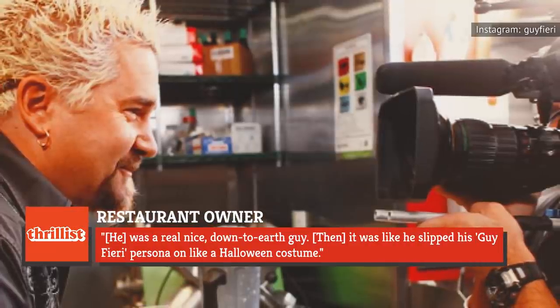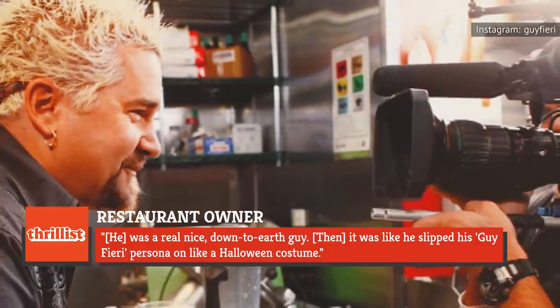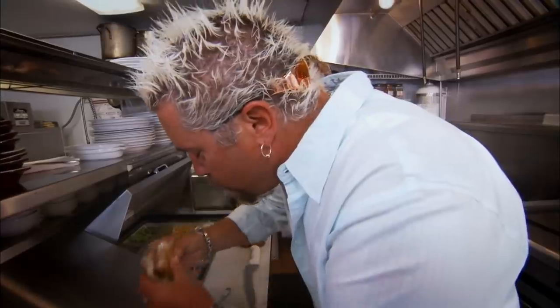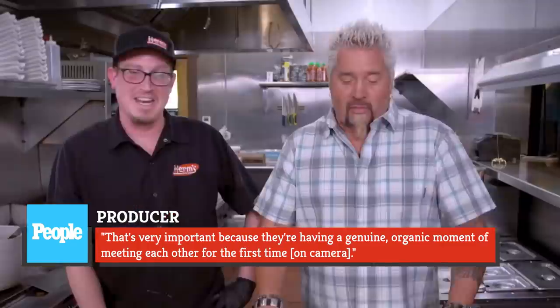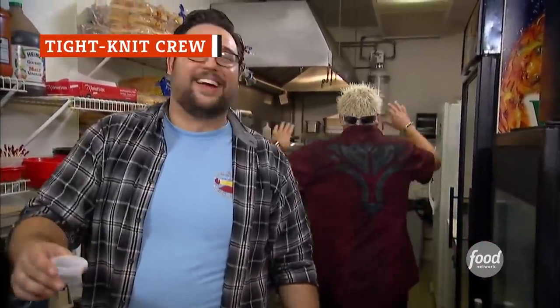One restaurant owner recalled to Thrillist, 'He was a real nice, down-to-earth guy. Then it was like he slipped his Guy Fieri persona on like a Halloween costume.' It's worth noting, though, that Fieri doesn't spend too much time chatting it up with restaurant owners beforehand. One producer told People that's very important because they're having a genuine, organic moment of meeting each other for the first time on camera. You're always in for a good time with Triple D. You'll get your fair share of Fieri's wisecracks, and you might even see him try and goof around a bit in the kitchen with the chef. Fieri does whatever it takes to make good TV, but it's arguable that the real good time is happening behind the scenes.